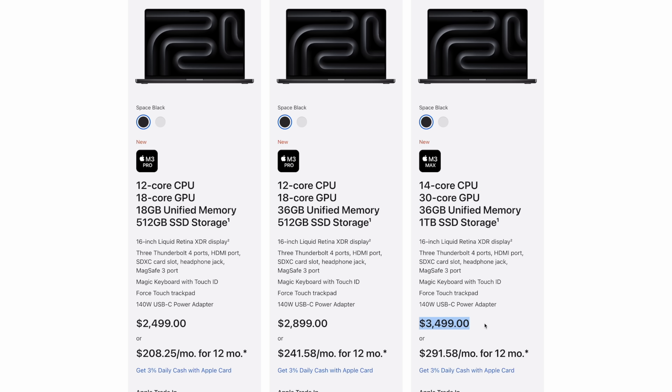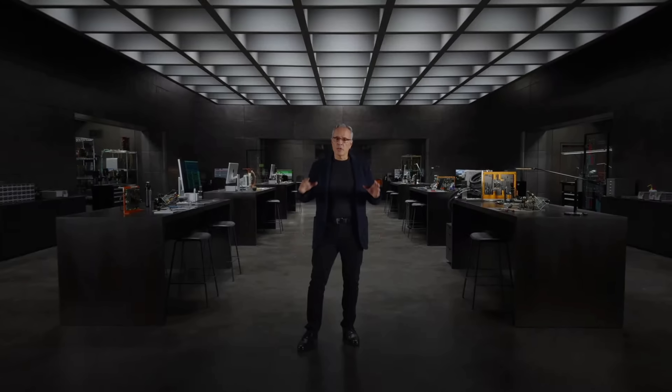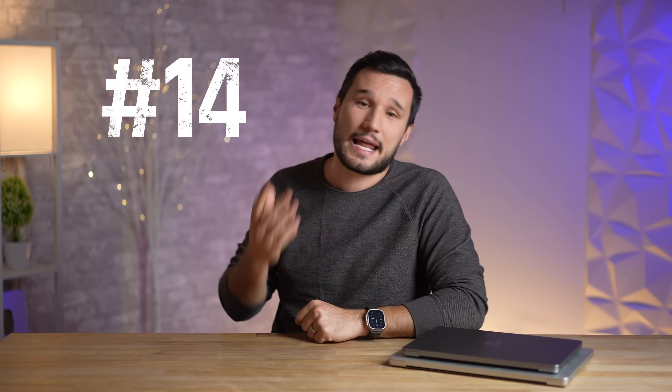For number thirteen, the binned M3 Max now costs $3,500 and gives you a 30-core GPU, whereas the 30-core M2 Max version used to cost $3,300. So you get the same number of cores but pay more money.